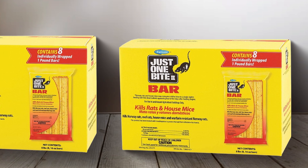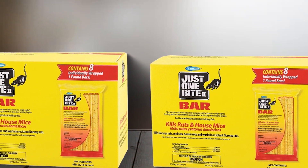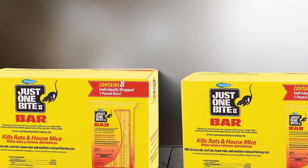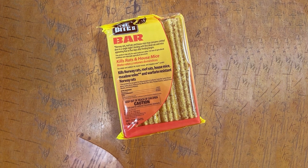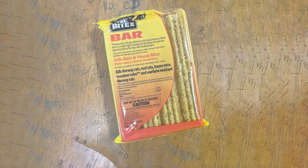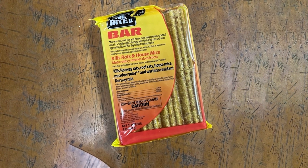And there you have it, folks — our comprehensive guide to the best rat poisons available. We hope you found this video informative and valuable in your quest to rid your space of those troublesome rodents. If you enjoyed this content, don't forget to hit the like button and subscribe for more insightful tips and product recommendations. Thanks for watching — we'll see you in the next video.